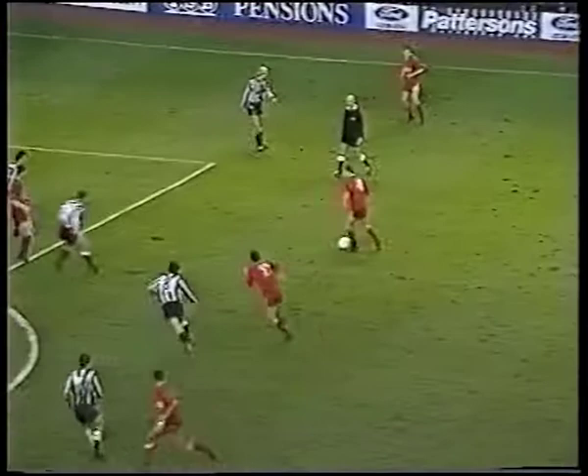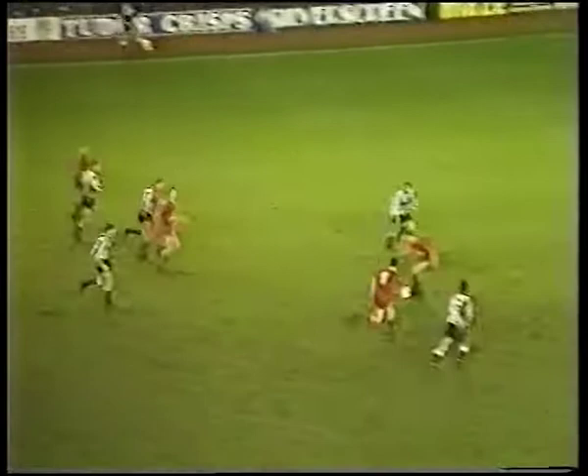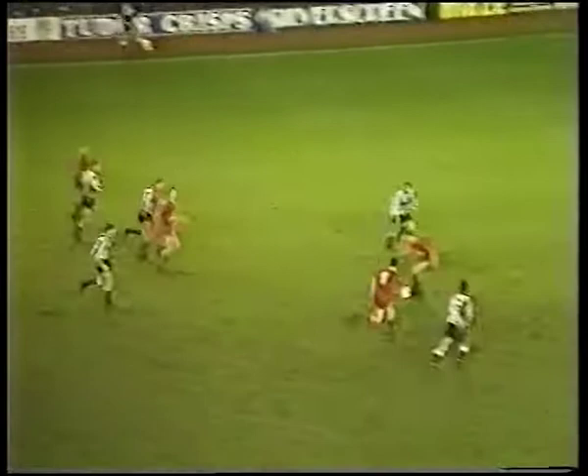If this warmed the home fans, then what follows set their temperatures boiling. Hazard is held up by Ransom — but how about this for a full-back strike? The Robins seem to be tiptoeing all too easily through the Newcastle line, with Steve White denied by yet another fingertip save from Burridge.